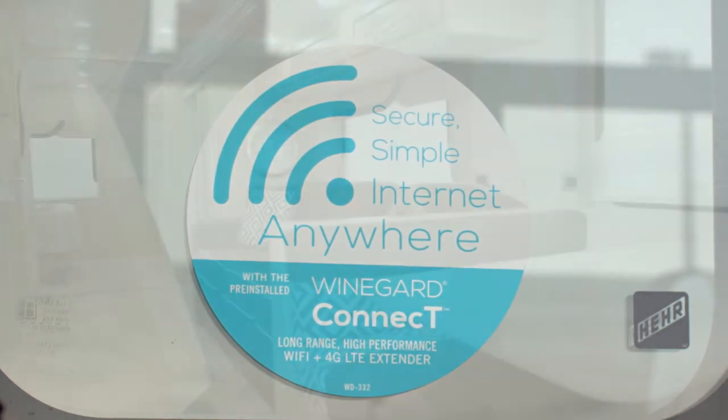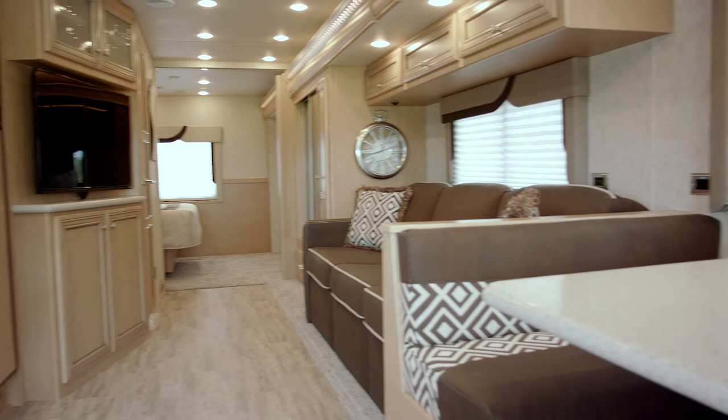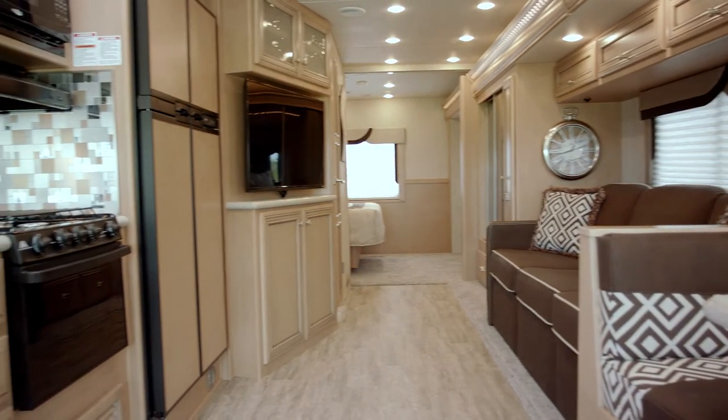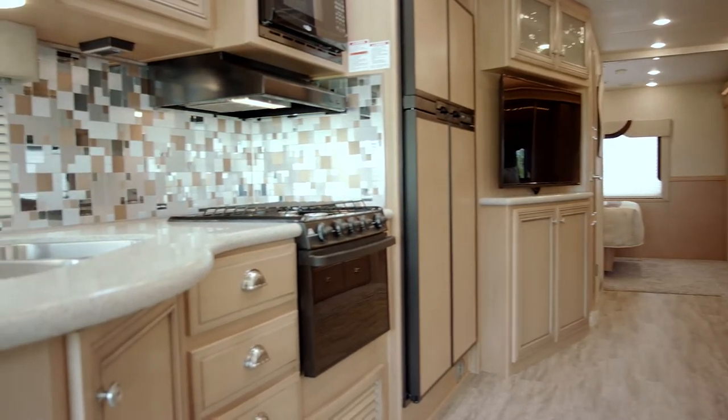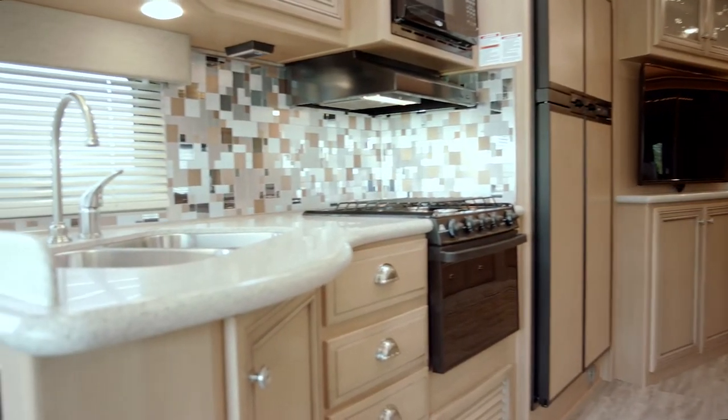The 3307 is available with the Astoria glazed maple cabinetry shown here. For 2018, we also have a new wood color for the Baystar Sport called Calypso.